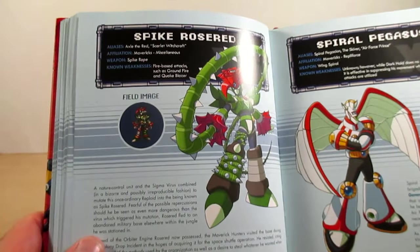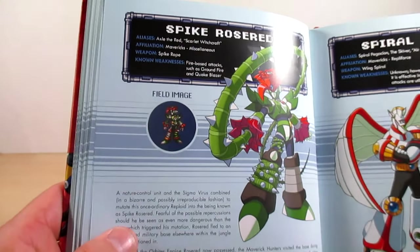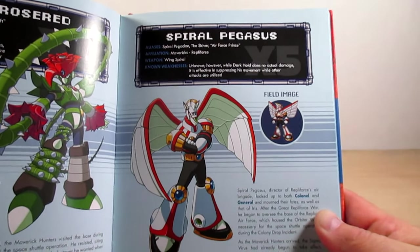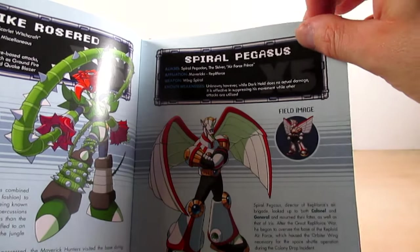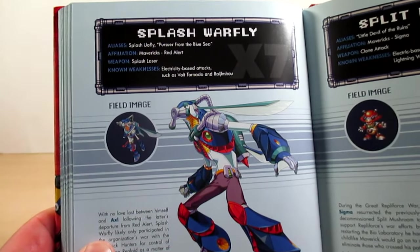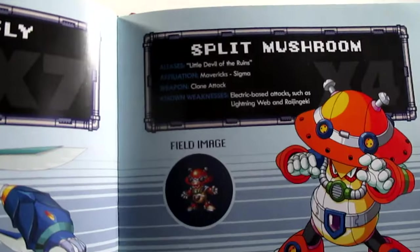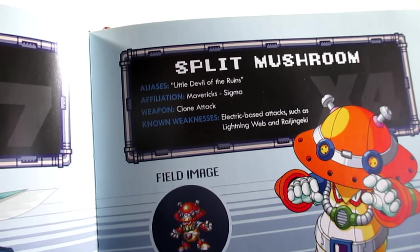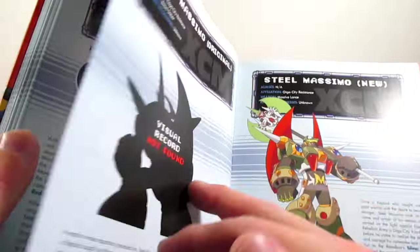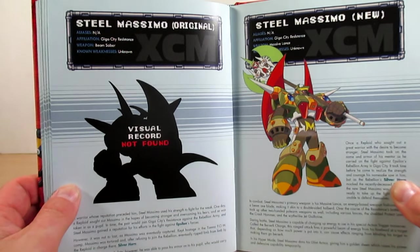Page one hundred fourteen is Spike Red Rose, also known as Axel the Red. Page one hundred fifteen is Spiral Pegasus, also known as the Skurver — really nice artwork, I love it. Page one hundred sixteen is Splash Warfly from Mega Man X7. Page one hundred seventeen is Split Mushroom — known as Little Devil of the Ruins — really cool artwork and sprite.